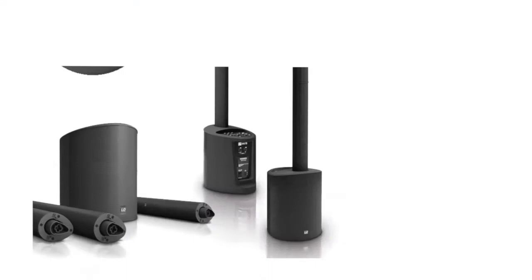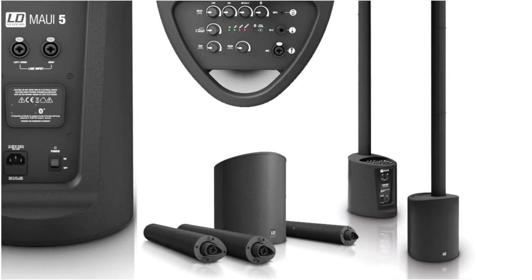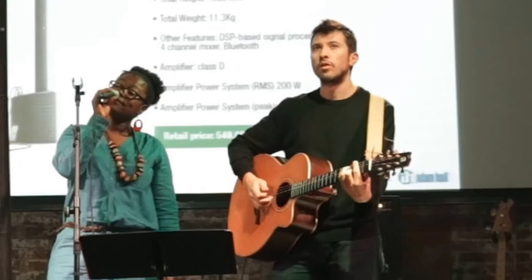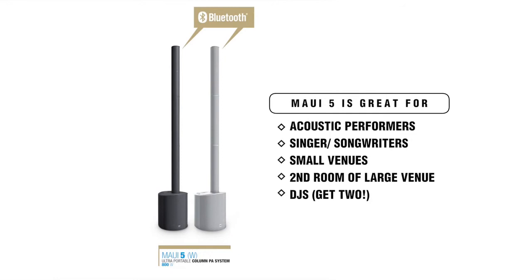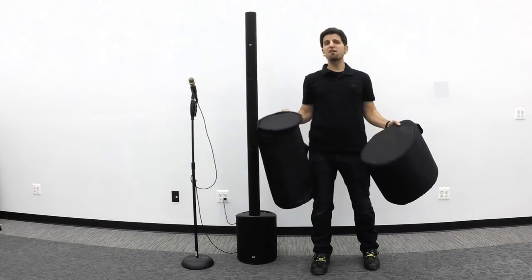The MAUI 5 is discreet and unobtrusive, while delivering audio with clarity, focus, and punch. This lightweight column PA is suitable for a variety of applications, including solo entertainers and acoustic performers such as singer-songwriters. It's great for small venues, or it can be used as a second system in a smaller room of a large venue. The MAUI 5 is available in black or white, and two MAUI 5s would be a killer DJ rig at an unbeatable price.